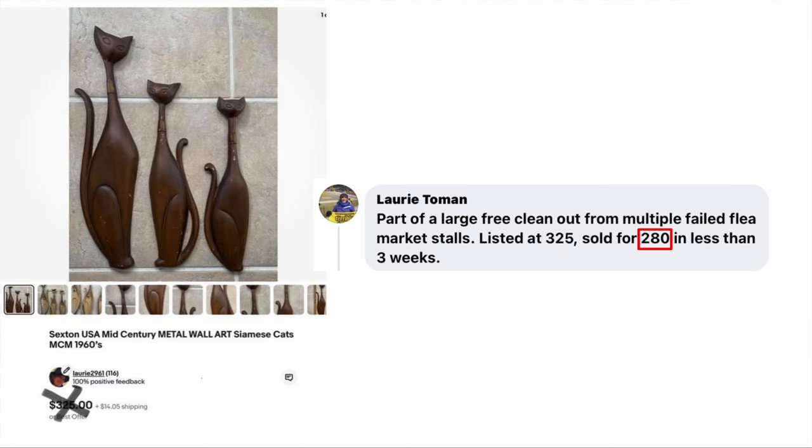Lori Toman is up with some cats — part of a large free clean-out from multiple failed flea market stalls. Listed at $325, sold for $280 in less than three weeks. The item is Sexton USA Mid-Century Metal Wall Art Siamese Cats from the 1960s — yes, very 60s and sleek looking. Sold for $280.